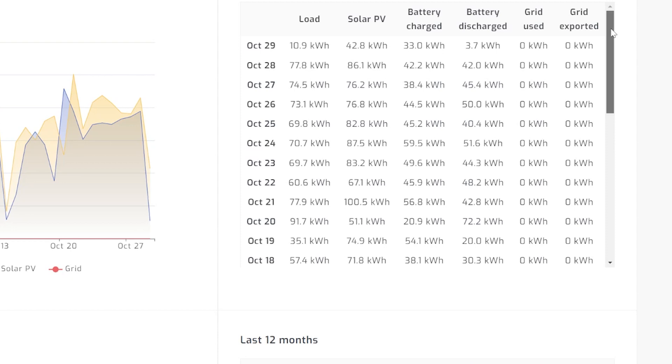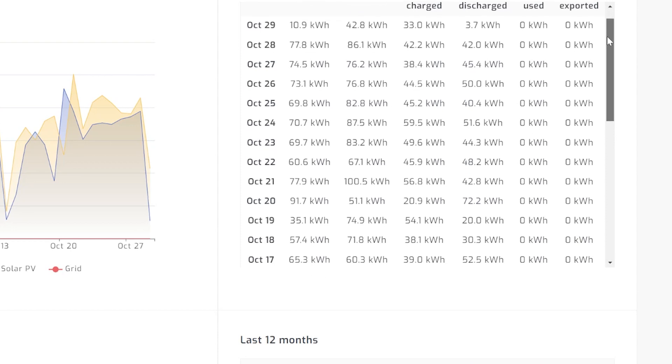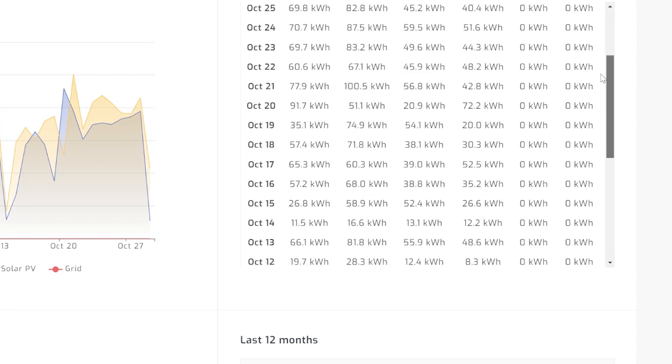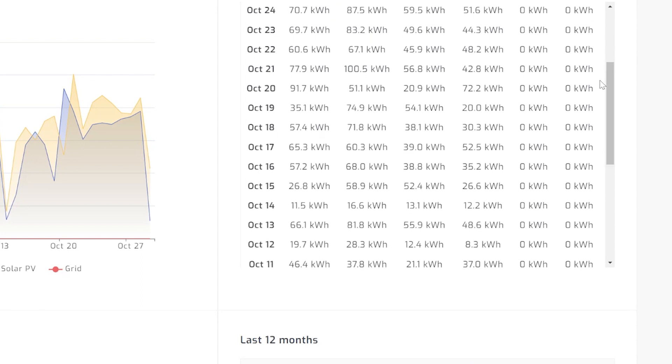Going through some of these days: yesterday I pulled in 86, then 76, another 76, 82, 87, 83, 67, then 100.5 kilowatt hours on October 21st. As you can see right there, that's the best day that I know of that I pulled in. But my batteries were pretty dead, I was charging my car — it was just an all around pretty good day, definitely not perfect. I saw a few dips that day, so I could pull in just a little more than that on a perfect day.